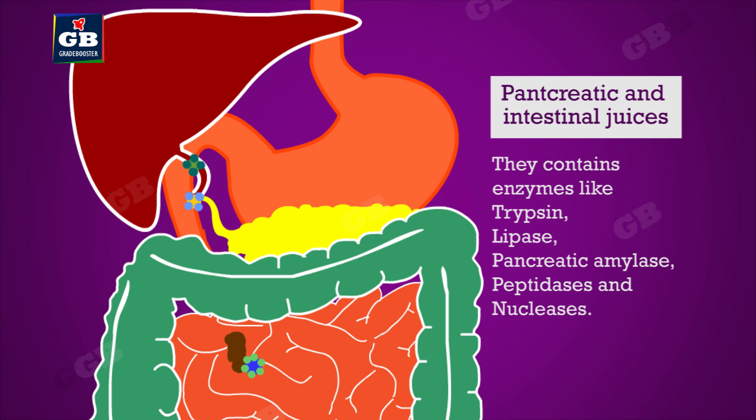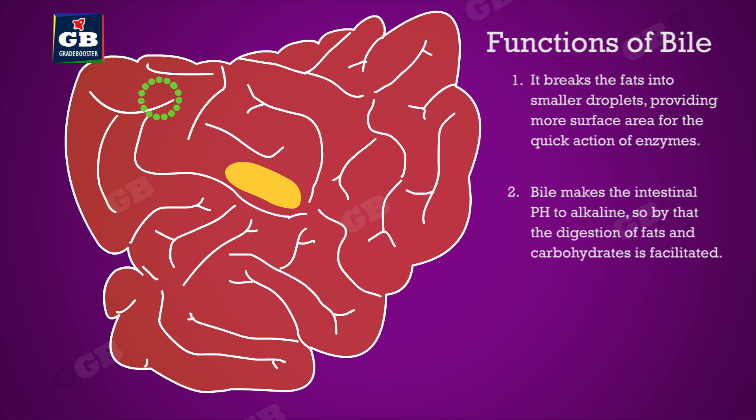Pancreatic juice and intestinal juices contain enzymes like trypsin, lipase, pancreatic amylase, peptidases, and nucleases. Bile does two things: one, it breaks the fats into smaller droplets, providing more surface area for the quick action of enzymes; two, bile makes the intestinal pH alkaline.